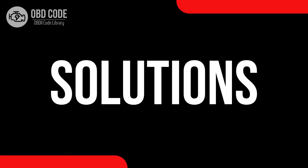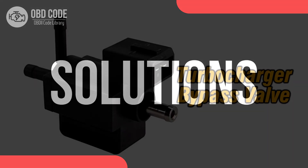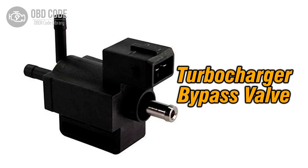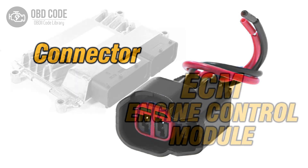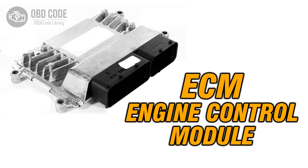Code solutions P0034: 1. Inspect and replace the turbocharger or supercharger bypass valve if it's faulty. 2. Check and repair any damaged wiring or connectors in the control circuit. 3. If ECM issues are suspected, consult a qualified technician for diagnosis and potential reprogramming or replacement.